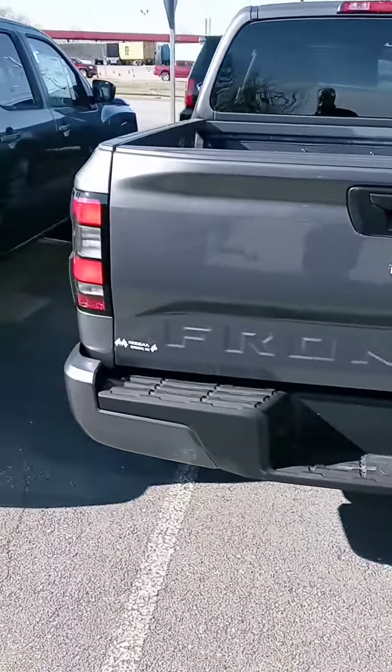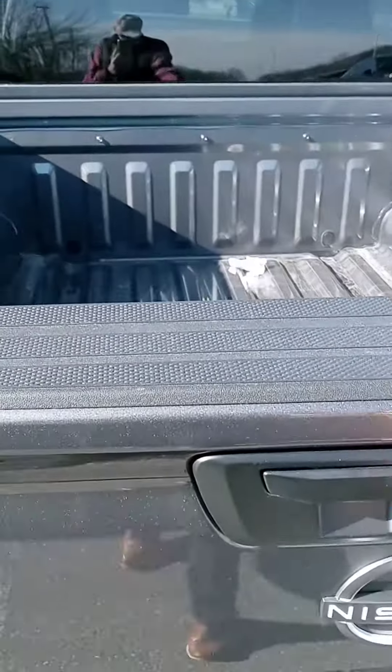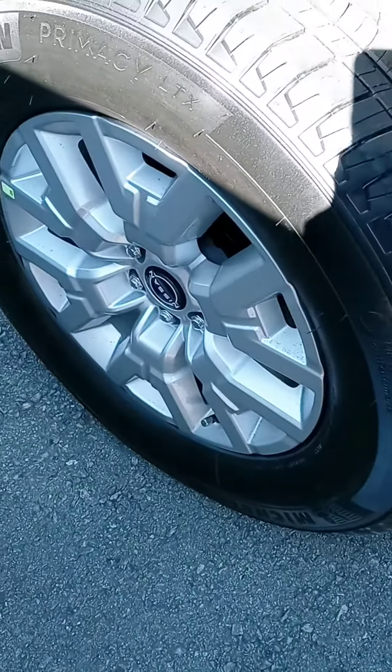A newly redesigned Frontier. A couple differences — a lot of differences. The tailgate comes down nice and slow now. I like those wheels.